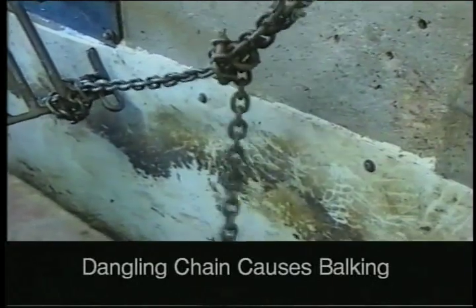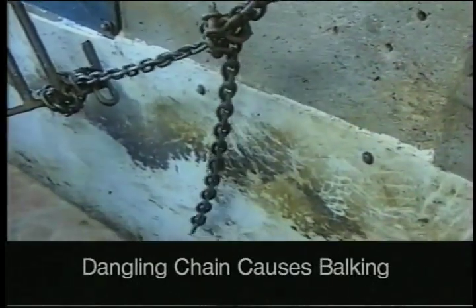Here's one that's really a bad one. You've got a little piece of chain hanging down with a free end that's just swinging in the chute. In many facilities, I've seen really bad blocking caused by these little pieces of chain. All I did was go in and tie the pieces of chain up, and then the cattle are much more willing to walk up the chute.